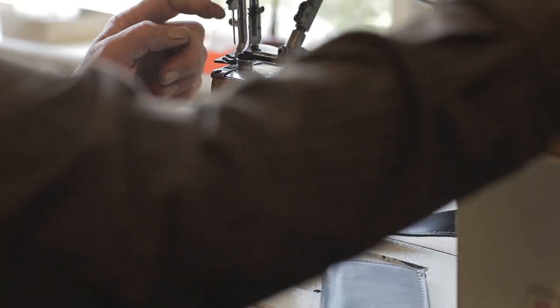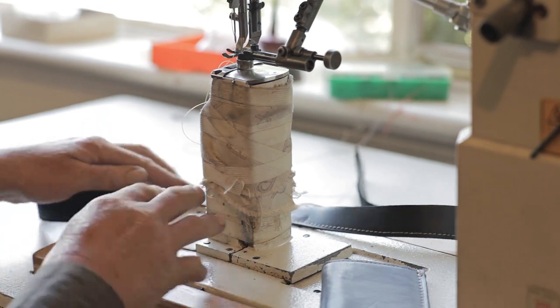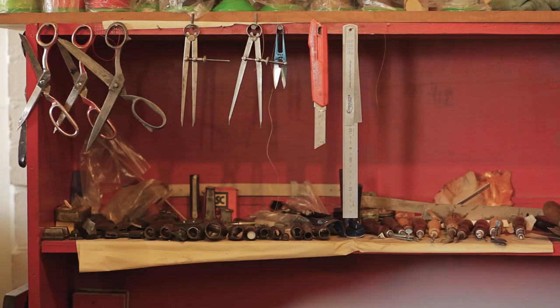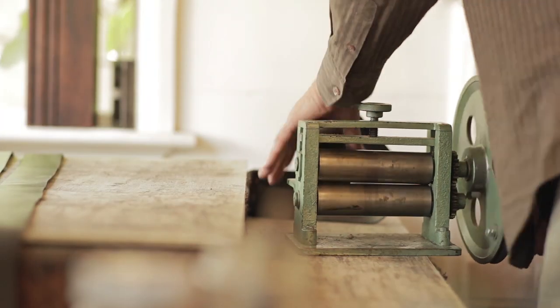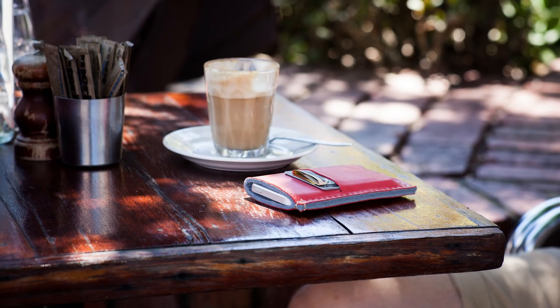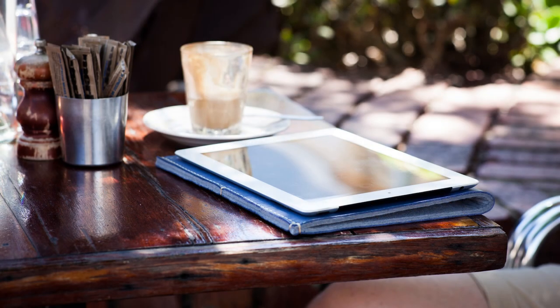The innovation that we've applied to this new range of cases and sleeves is that we've removed all of the ugly process and mass-produced nastiness that's become commonplace, and finally come to a product that's truly luxurious in the way leather was meant to be.